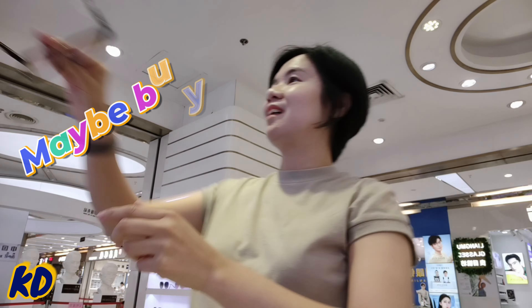Today I came here to select samples for a sunglasses brand. There are a lot of choices here, so I'm kind of like — I don't know which one to choose.